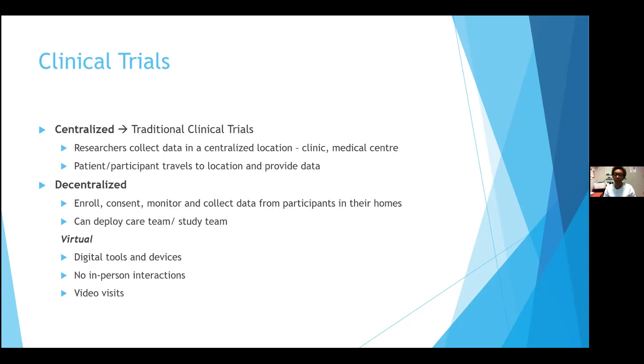On the flip side of the coin, there are decentralized clinical trials, which have been around for a bit but have been slowly embraced in the clinical trial world. Participants basically stay in their homes and everything comes to them — enrollment, consenting, monitoring, and collecting data can all be done from home. In interventional trials, the care or study team is deployed to the participant's home, and pharmaceuticals can be delivered there. Virtual trials are a form of decentralized trials with no in-person interactions; any visits would be done by video or phone, requiring digital tools and devices.